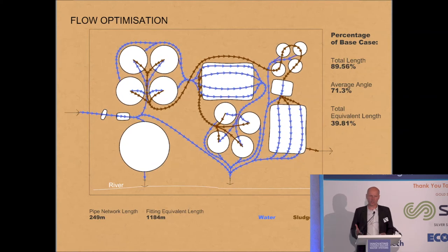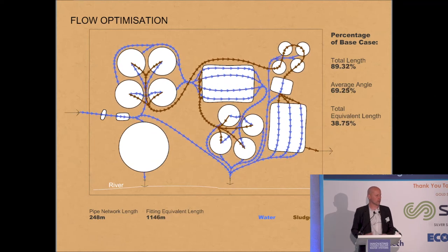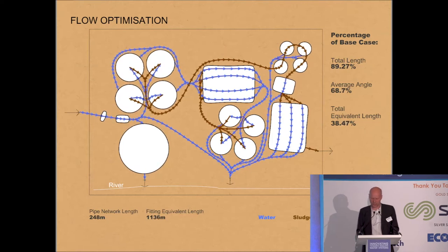That total equivalent length came down to well below 40%. I think that shows just how much we could learn from biology in optimizing the kind of systems that we're designing into industries, into our infrastructure, and even into cities.